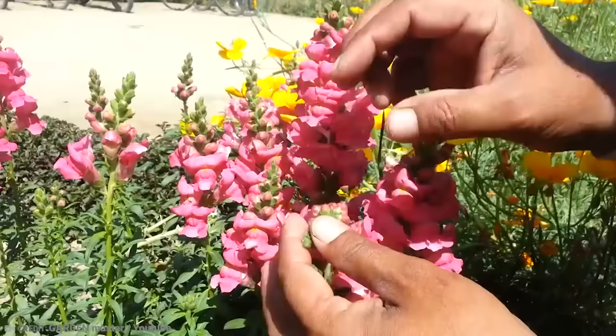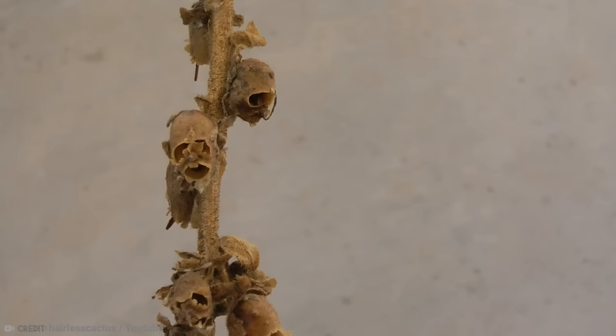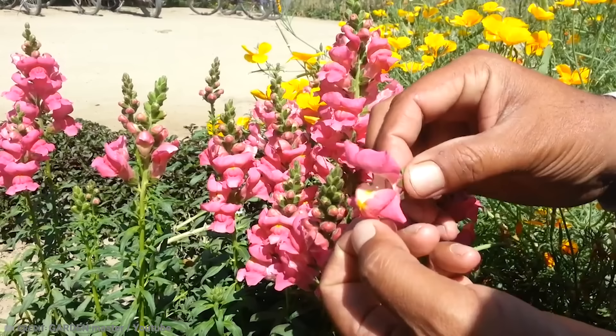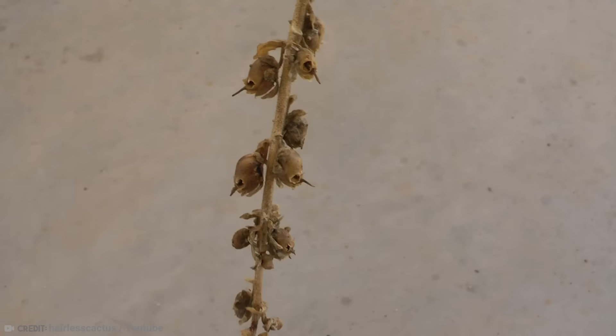A flower believed to possess supernatural powers, the Antirrhinum — commonly known as the snapdragon or dragon flower — resembles a dragon's head. When squeezed, the dragon looks to open and close its mouth, with just a flaming breath missing. Children find them fascinating, with many pulled apart by their overly eager hands.